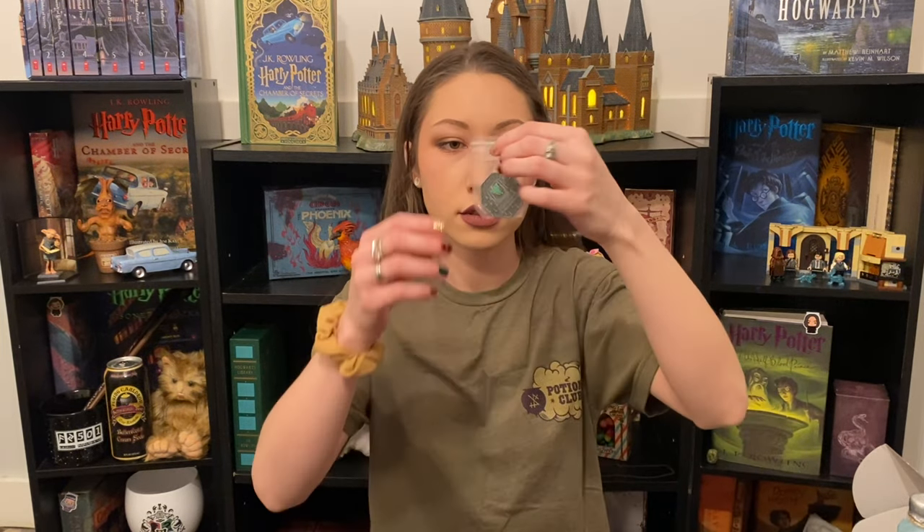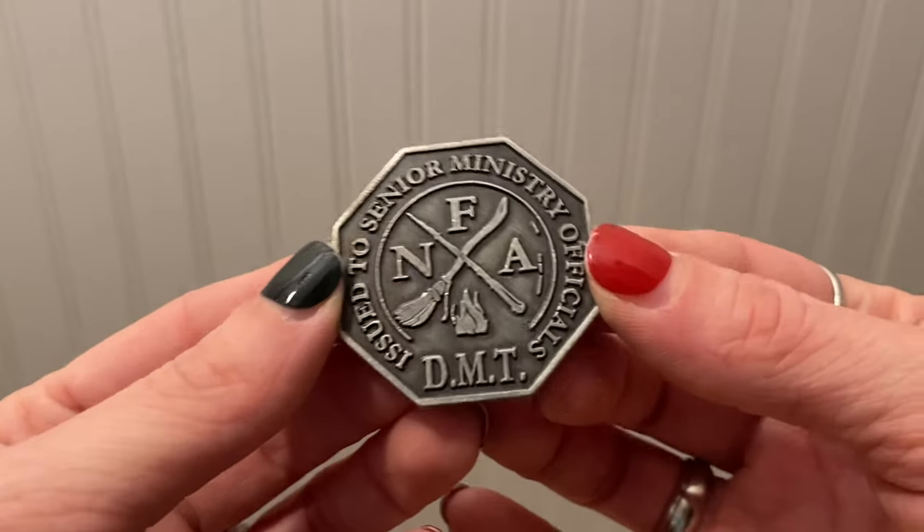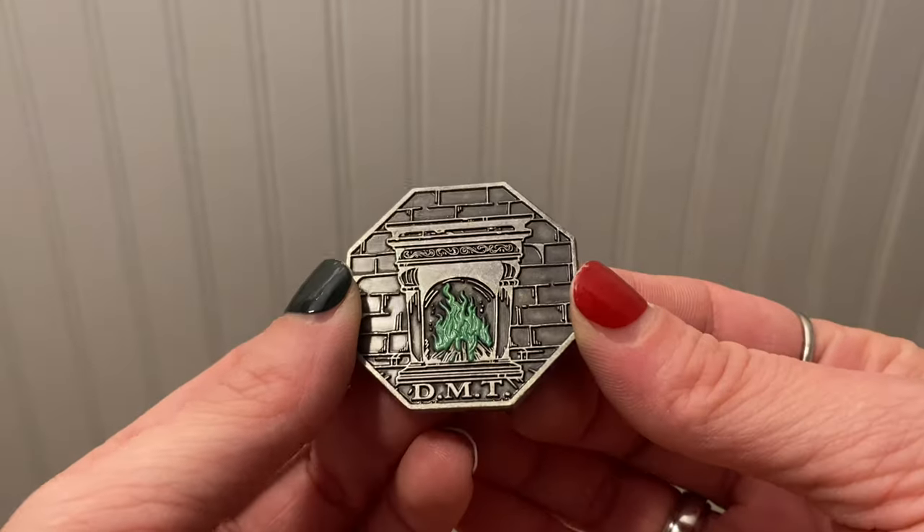Next I'm going to pull this out. Oh my! There's something different on both sides. Okay, so this is a coin — an octagonal coin. It says issued to senior ministry officials, and then it says DMT at the bottom. On the back, you see a fireplace with some green flames, which is obviously Floo powder travel. So I'm guessing that DMT stands for the Department of Magical Transportation. There's also an NFA on the front with a symbol — which must be something like the National Floo Association. It's got a wand, a broom, and a little fire as the symbol. DMT actually means something else to me, but I am not going to talk about that here.